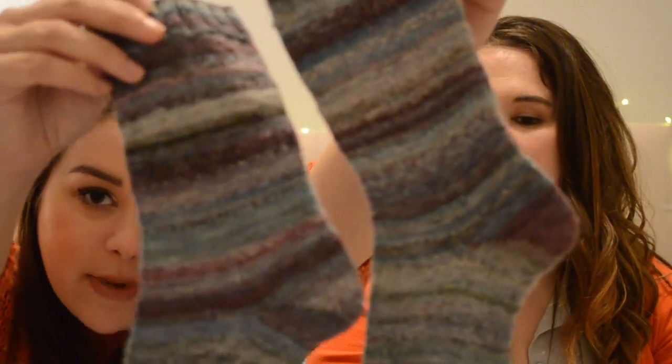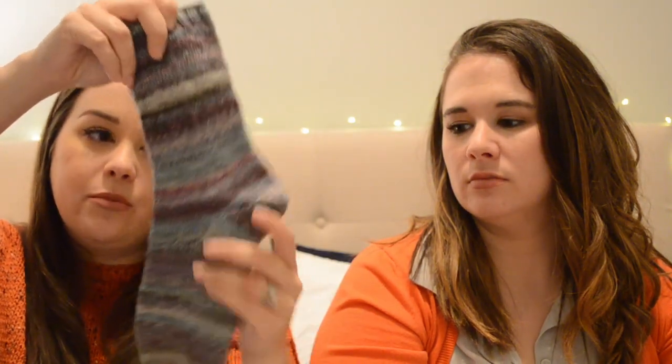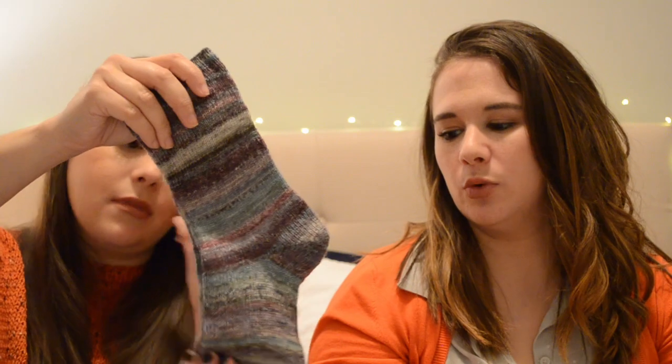My last pair of socks I call my Ice Wine socks because of the colorway. These are my handspun socks — my friend Christine spun this yarn — it's a bamboo blend, so soft. I just love these. They're my favorite. Well, they're all my favorite.